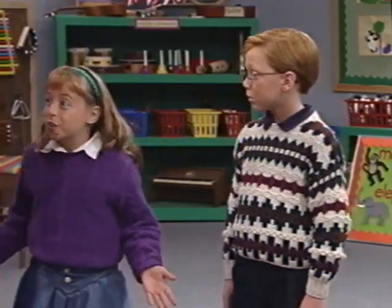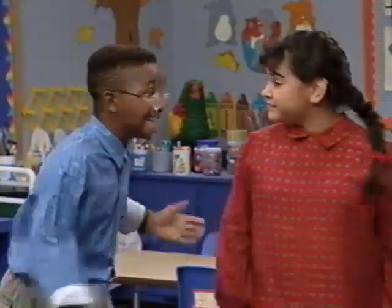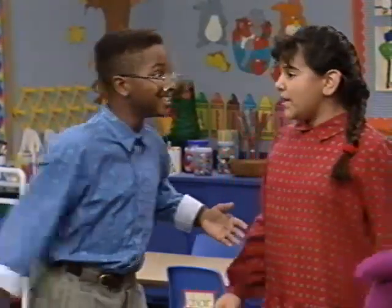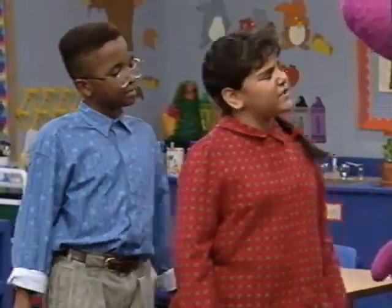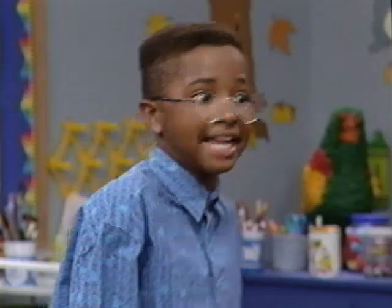Hey, why don't we all make another zoo? Bigger than that one, with lots more animals. Tina and I can make some signs. What animal should we have in our zoo? I know — let's use the alphabet to help us think of animal names.